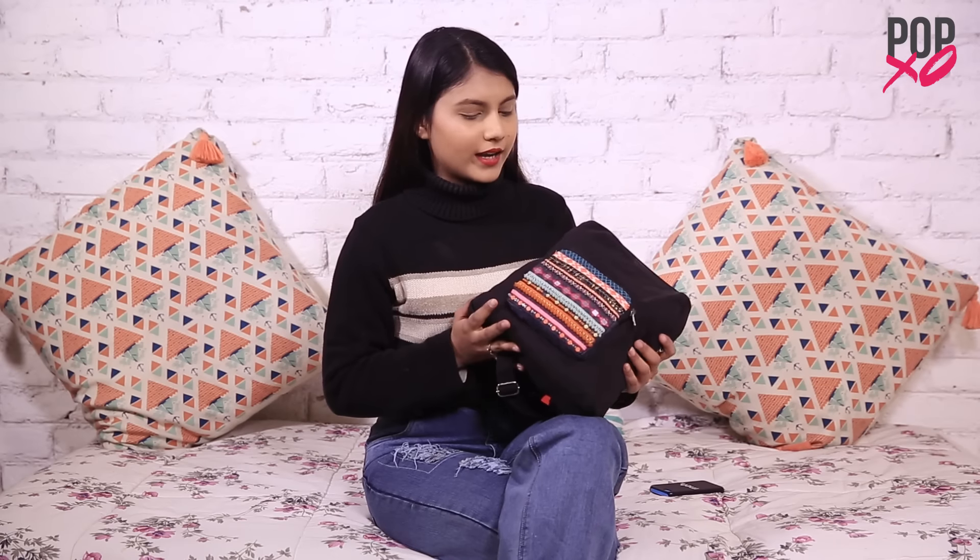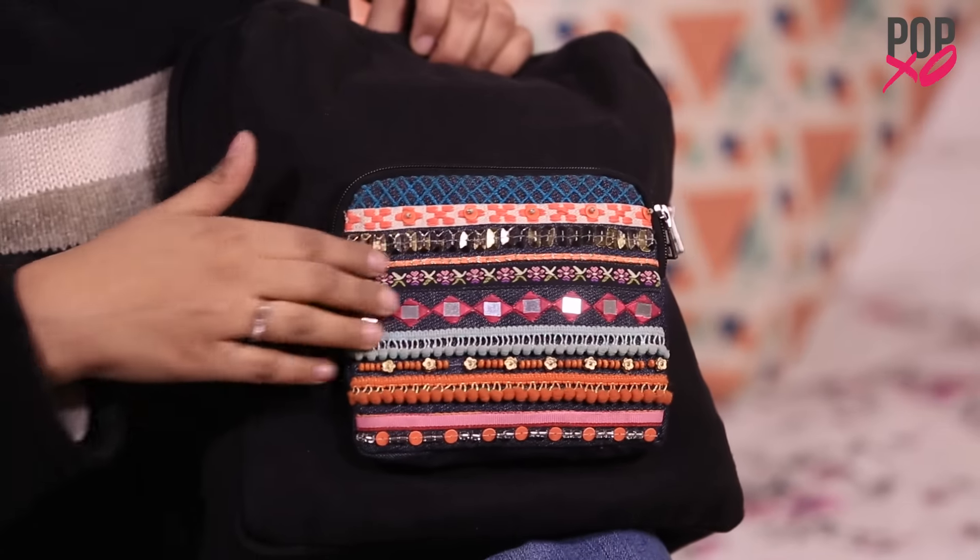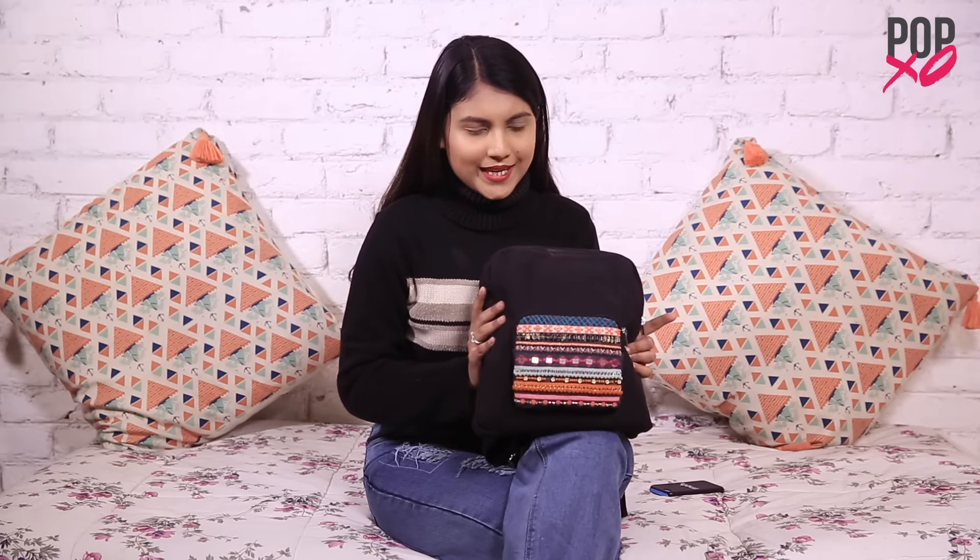I love backpacks — they are so convenient and easy to carry. I just have to put my stuff inside and carry it without worrying about the bag falling here and there. So this is my backpack. It is a plain black colored bag with a tiny bohemian sort of patch. I got it from an Instagram store called Notice Me.